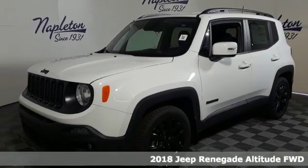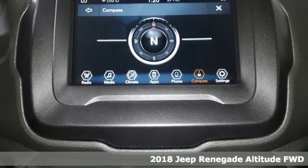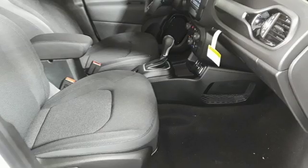It's a new 2018 Jeep Renegade. Run wild and free with no limits in this adventure-ready Renegade, plus it offers an exciting list of features.